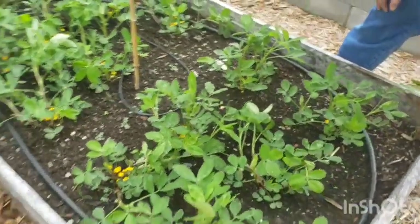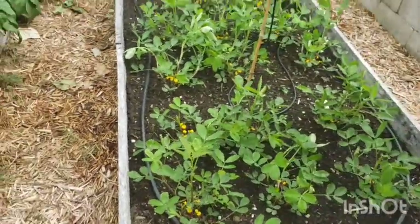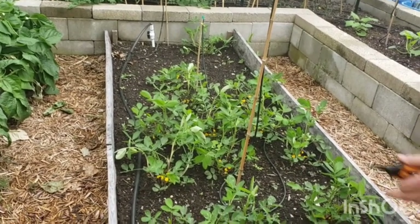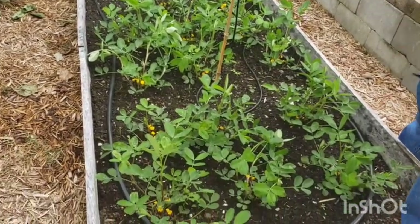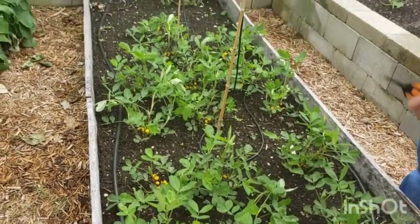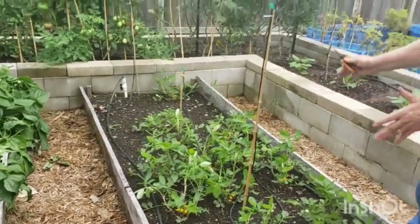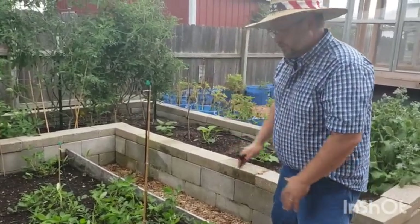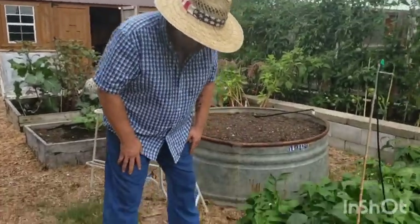These are our peanuts — can't wait to see how they do. They're doing beautiful. These are a southern crop, so the sun is not hurting them — there are plenty of blossoms. Just like the okra, this is a southern crop and it loves heat, so it's just doing its thing.